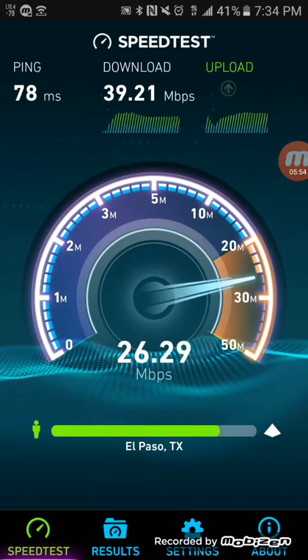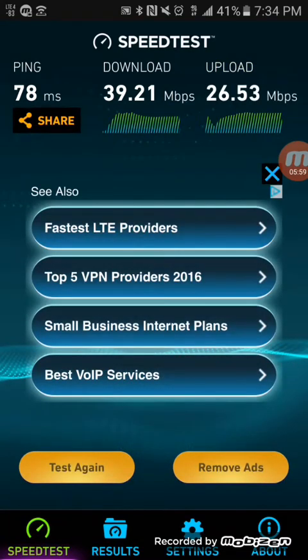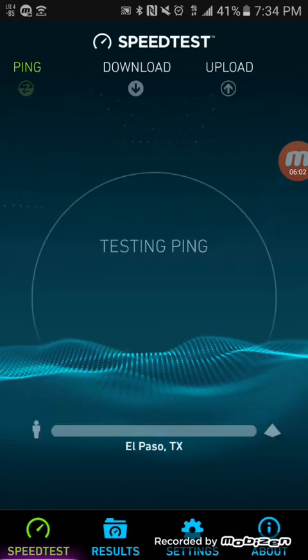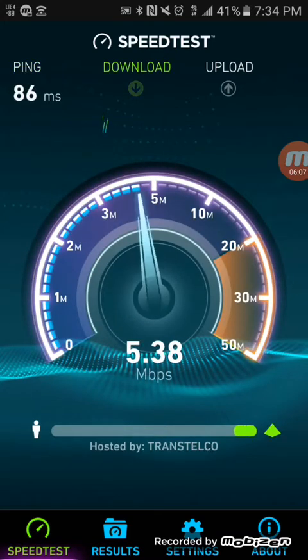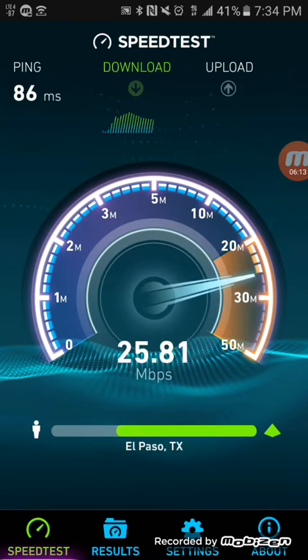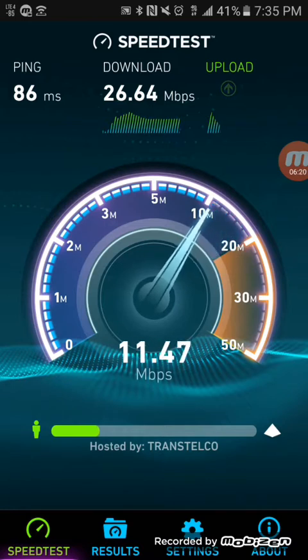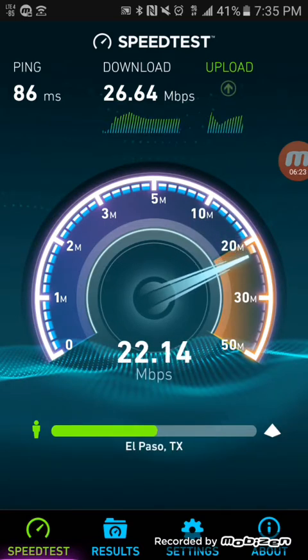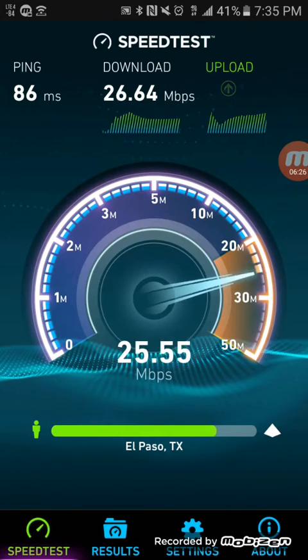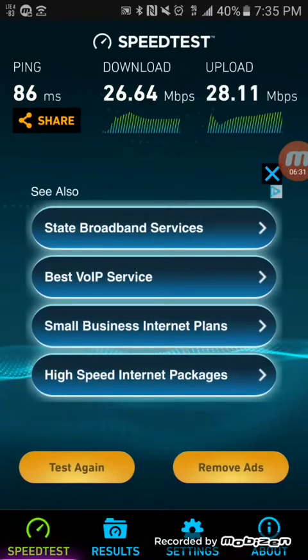I just want you guys to enjoy the content and really get some information — especially if you're contemplating switching carriers. Let me know in the comment section and I'll check the area out for you. If you're just paying too much a month, let me know and we'll get to the bottom of it. It might not necessarily be T-Mobile in your market — it might be Sprint that's better. I have another video releasing on Tuesday, and I'm still gathering information, but I'll give you guys a little hint.